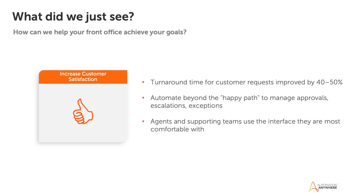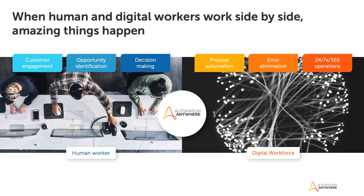Thank you, Sharon. So what did we just see? We saw request turnaround time improved by almost 40 to 50%. We saw automation beyond the happy path to complex processes that involve a human in the loop. We also saw agents and supporting teams use the interface with which they are most comfortable. In this case, AARI enabled the front office agent to automate his process directly from Salesforce. And for the same process, AARI enabled the escalation team to use a custom web interface that they've configured. When humans and digital workers work side by side, complementing each other's strengths, only then can you achieve that truly competitive digital enterprise.